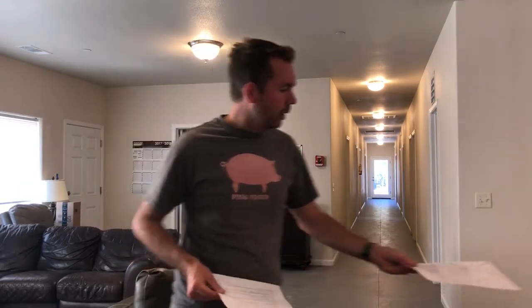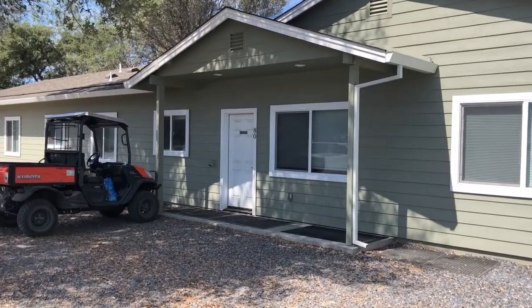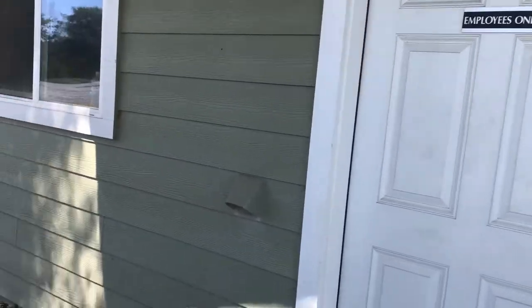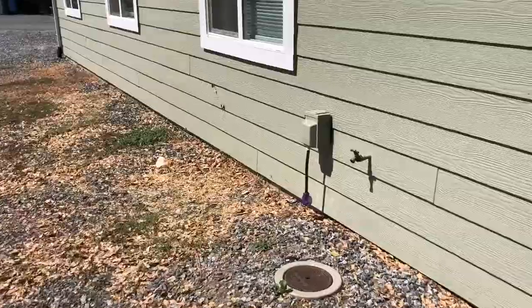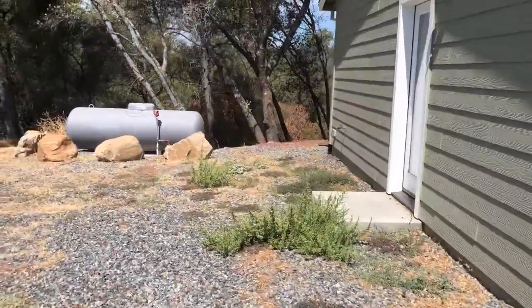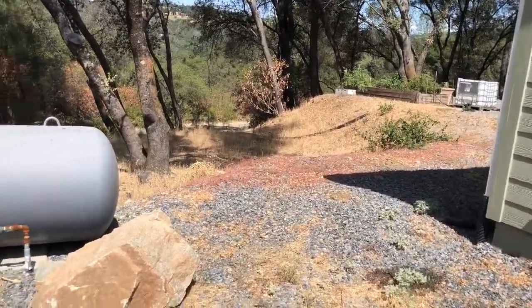I'll show you our facility and what we built here, what's worked for us, and what maybe hasn't. The facility is designed to hold 18 employees but we currently only have 16, so it's registered for 16. Starting outside — the address needs to be on the building and the letters need to be a certain size. We also designed it with RV hookups — one on each side — with water, sewer, and electric, so we could add a couple of additional units should we ever have the need.